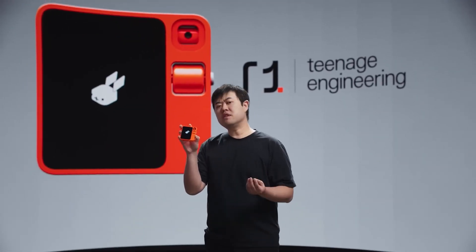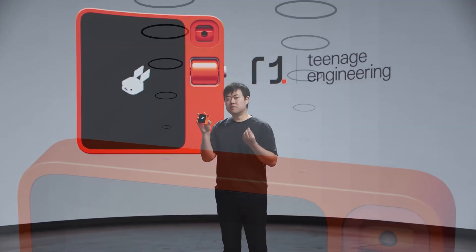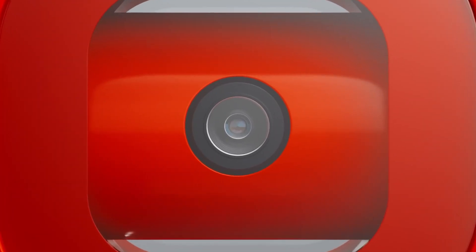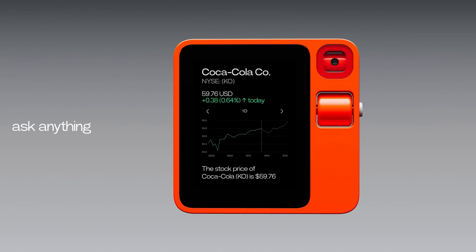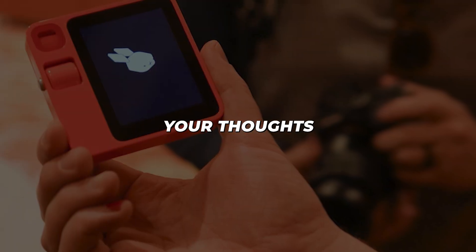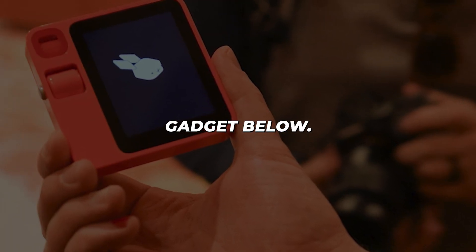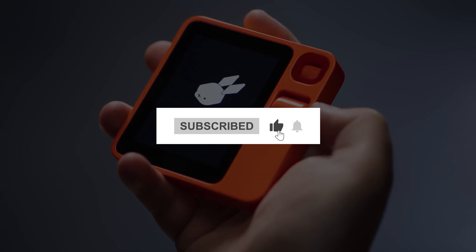I cannot wait to get my hands on the R1 in spring 2024 when new stock becomes available. This intuitive device looks poised to take productivity and voice control to an exciting new level. Just imagine having an advanced AI assistant seamlessly handling tasks anytime, anywhere — it almost seems too good to be true. So those are my first impressions of the red-hot R1. Let me know your thoughts below, and don't forget to like and subscribe to AI Talks so you don't miss any future updates about the latest developments in AI.